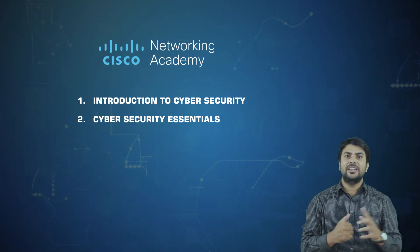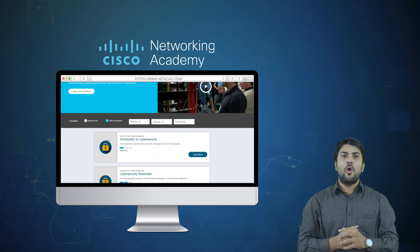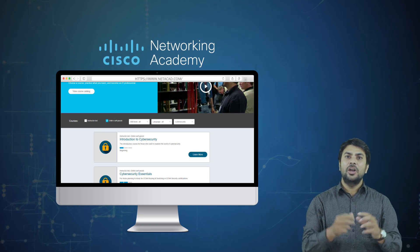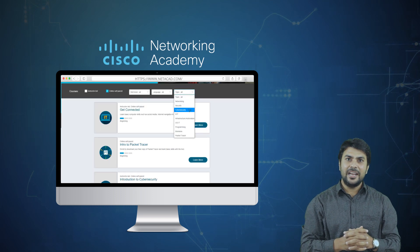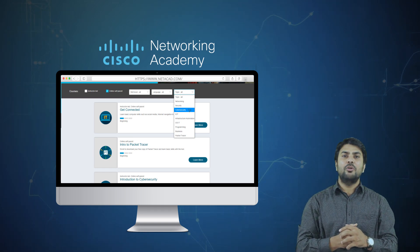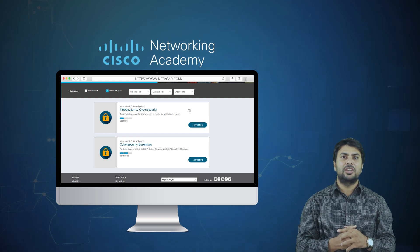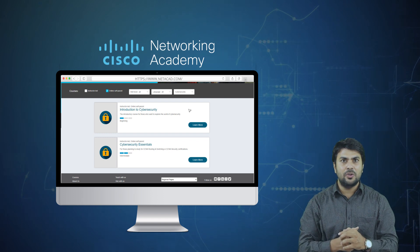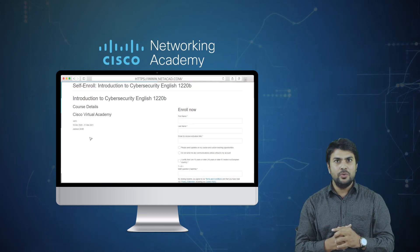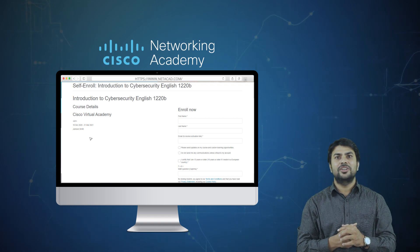Here's how you can apply for these certifications. First, visit netacad.com. Once you open this website, explore the 'All Courses' section. Search only for online self-paced courses and select Cyber Security from the topic filter. You will then find all the cybersecurity courses. Click on the Introduction to Cyber Security course to find detailed information about it. Click on 'Sign Up' to create an account, start the course, and upon successful completion you will receive a certification badge.